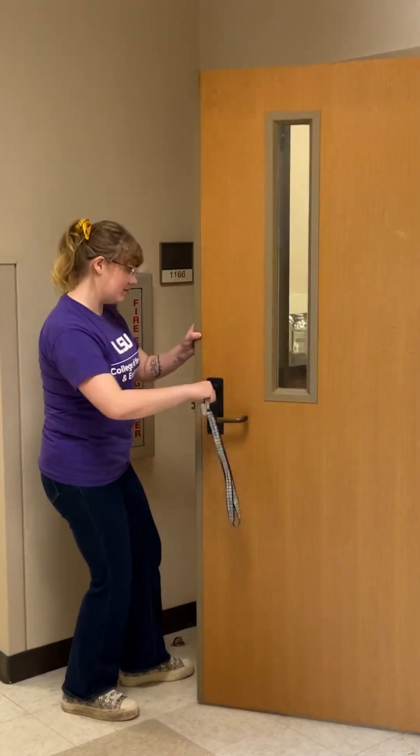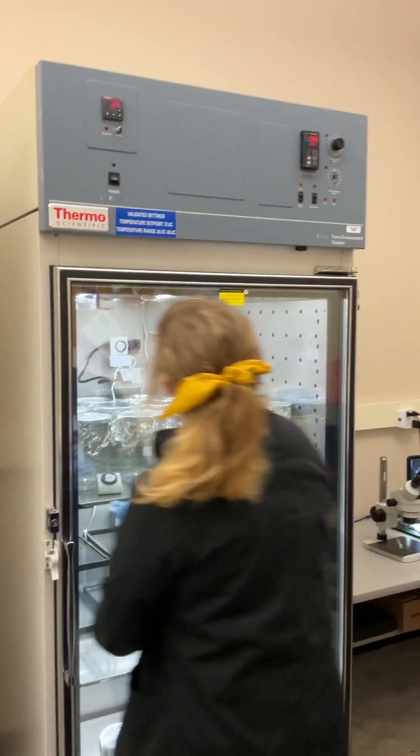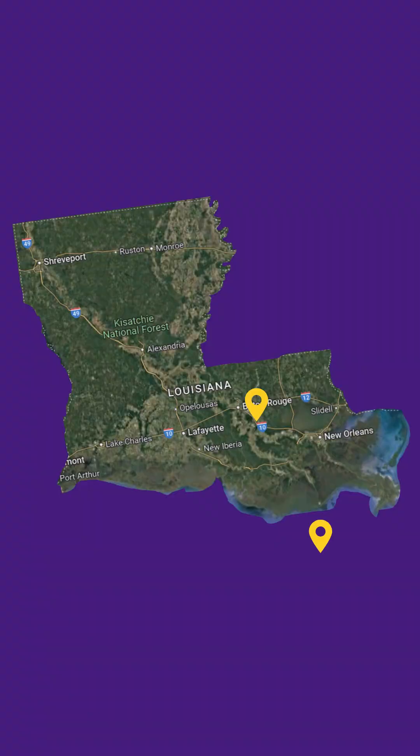I'm Van Boyt. I am a second-year PhD student here in the Department of Environmental Sciences at LSU. Come with me for a tour of my lab. I work in Dr. John Doering's aquatic toxicology lab, where we research the impacts of different chemicals on aquatic life in places like the Mississippi River and the Gulf.